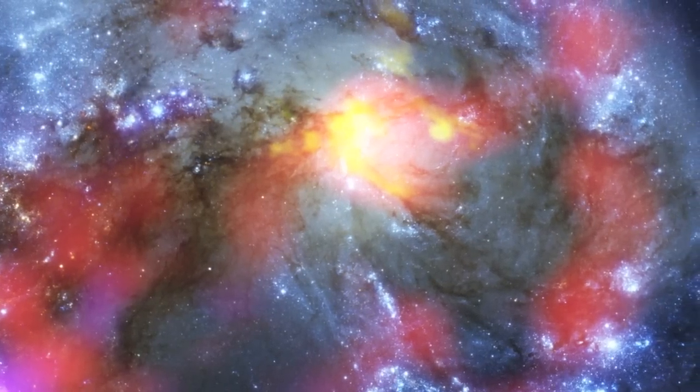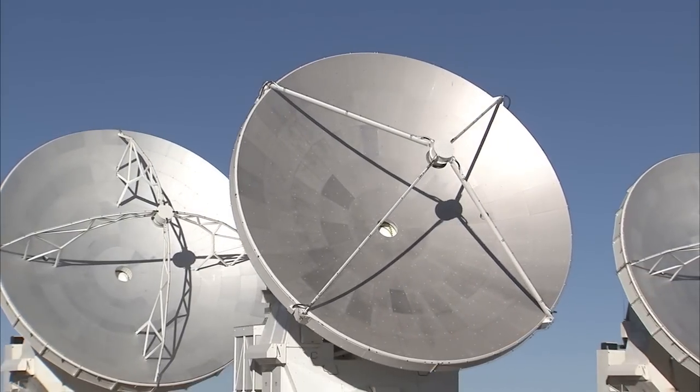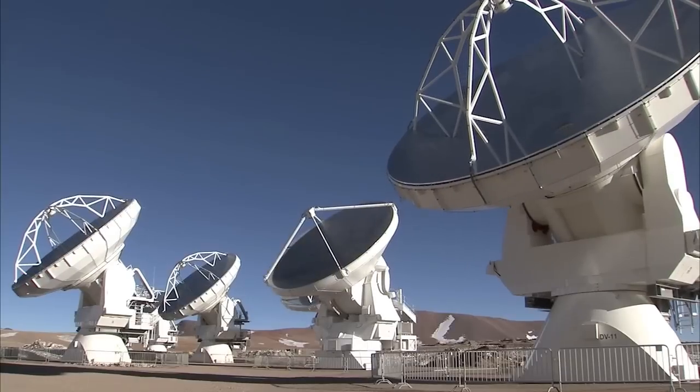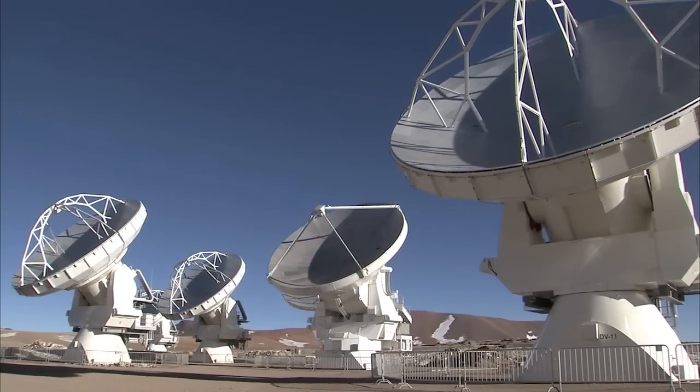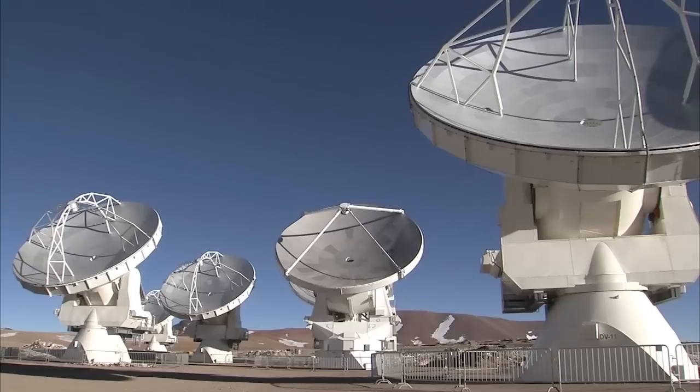Observations like these will be vital in helping us understand how galaxy collisions can trigger the birth of new stars. This is just one example of how ALMA reveals parts of the Universe that cannot be seen with visible light and infrared telescopes.